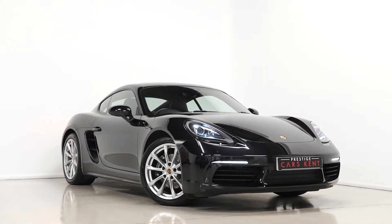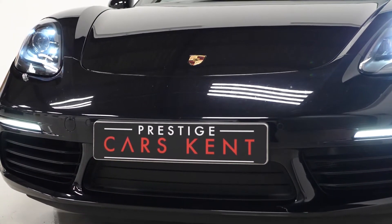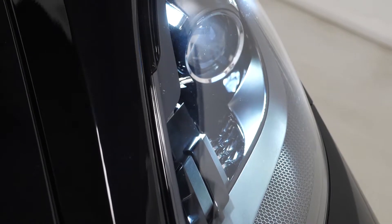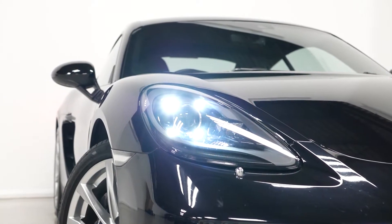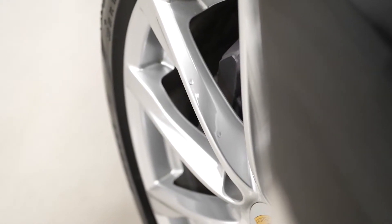Hi there, Mac here from Prestige Cars Kent. This is a quick video walkthrough tour of our 2019 Porsche Cayman 718 Coupe we have new in stock. This is the PDK variant of the vehicle and I'm just going to run through the specification of this particular example we have for sale, just pointing out some of the main standout inclusions.